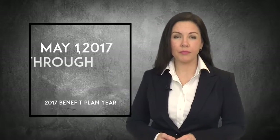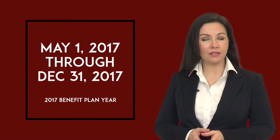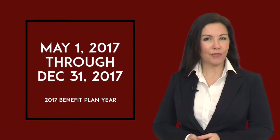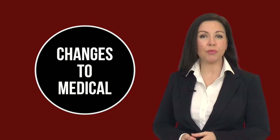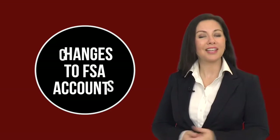In the past, Isle of Capri has always provided benefits on an annual or 12-month basis. Normally your benefit plan year begins on May 1st and ends 12 months later on April 30th of the following year. However, Isle of Capri's plan year for 2017 has been shortened to eight months, and your 2017 benefits will begin on May 1st and will end on December 31st of this year. To accommodate the shortened plan year, there have been some modifications made to your Anthem PPO medical plans and your flexible and dependent care spending accounts.